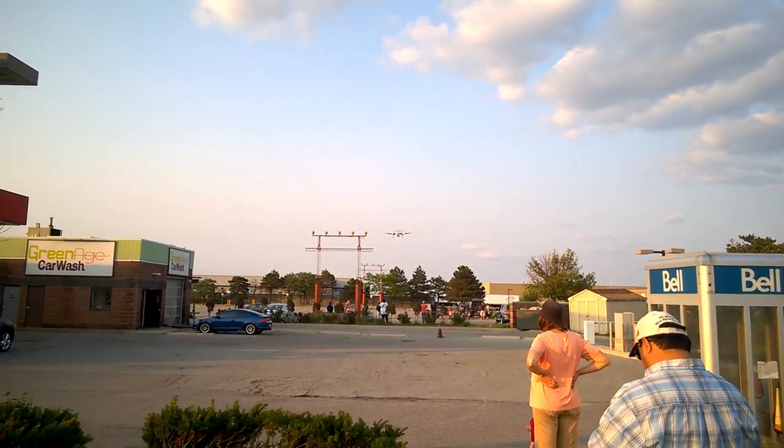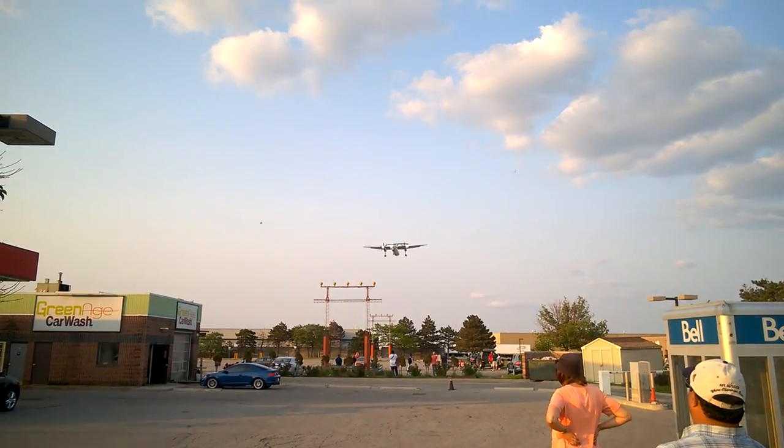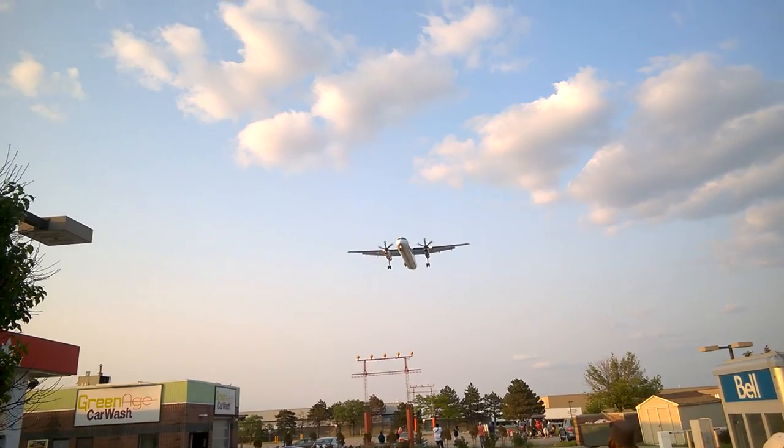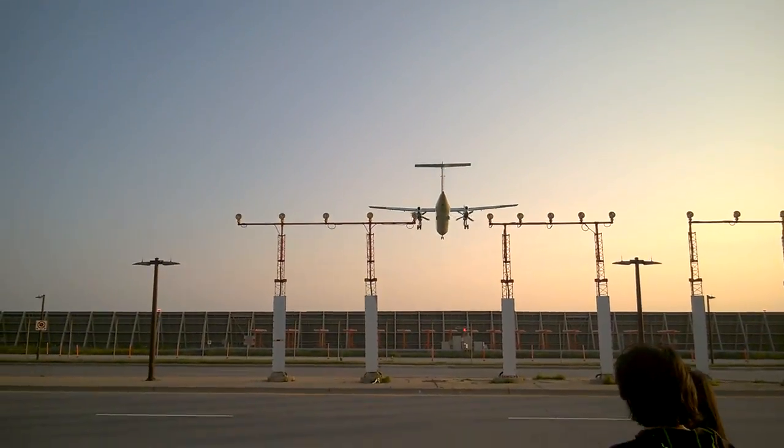As a plane spotter, often times you don't really capture the big ones. A lot of times you just get these little things. This is one of the smaller ones I captured today — it's just a little turboprop. Yeah, it's pretty quiet, not very loud.